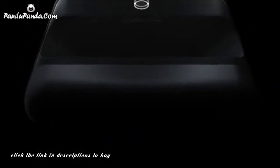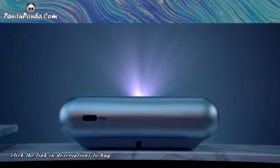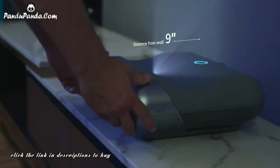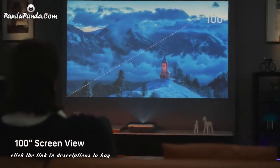Introducing the JMGO O1 Pro FHD Ultra Short Throw Projector. It lets you get closer for a bigger view — close, closer, even more closer. You'll get an incredible large screen of up to 100 inches.